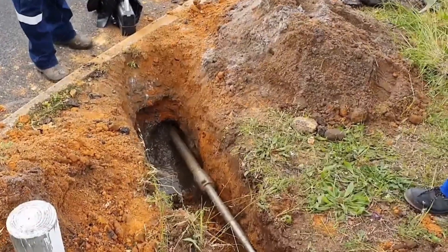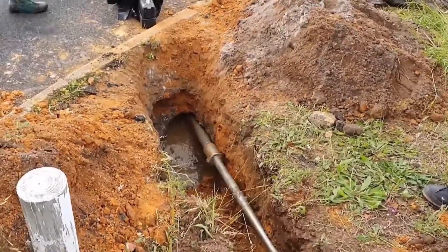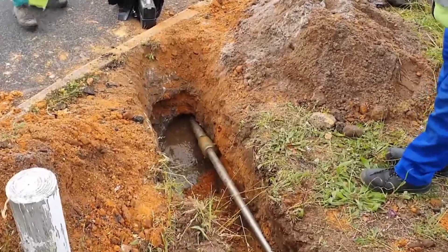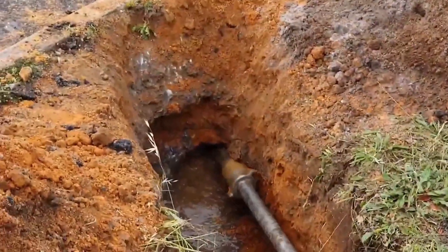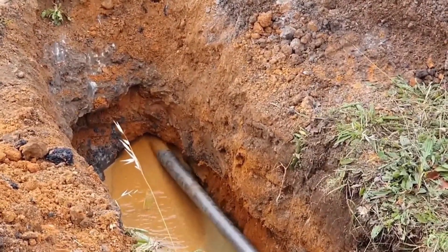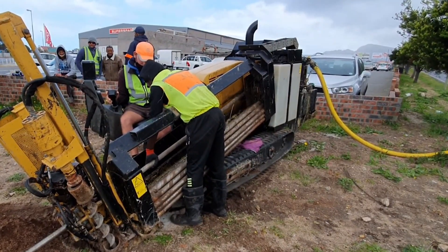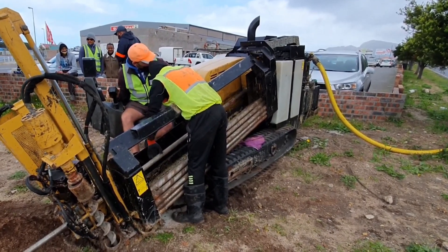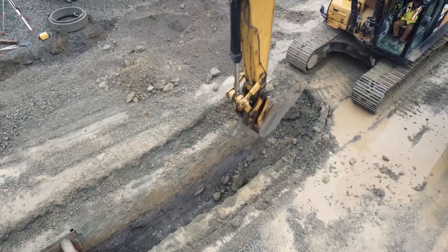Why is horizontal directional drilling important? HDD is a relatively new telecommunications and utility installation technology that allows for greater precision and flexibility in placement. It eliminates the necessity of costly digging and the need for large crews, road closures, and other complications associated with traditional digging and pipe installation.